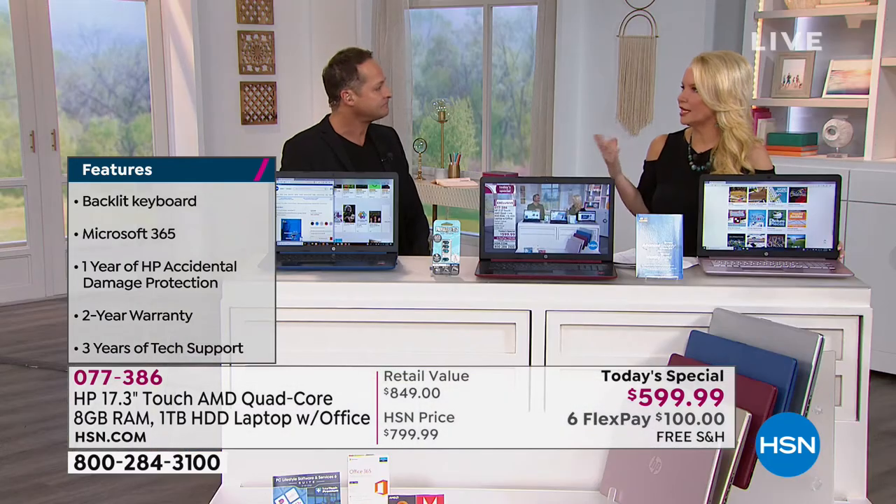That is a program we have put together to protect you and your computer in a way we've never done before. Now I'm going to talk about the Ryzen processor, the touchscreen, the high-definition video camera, the CD player, and the eight gigabytes of RAM. But let me talk about 3-2-1 first. You get three years of technical support with this computer — three years, 24 hours a day, seven days a week, 365 days a year.